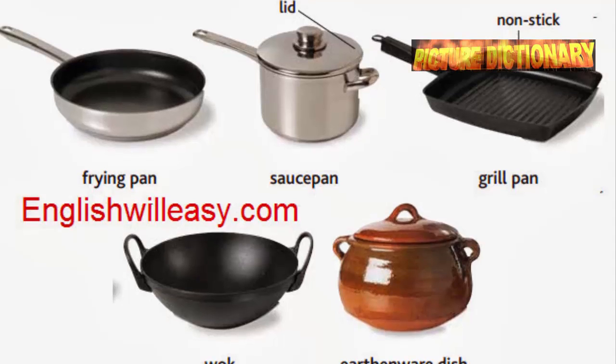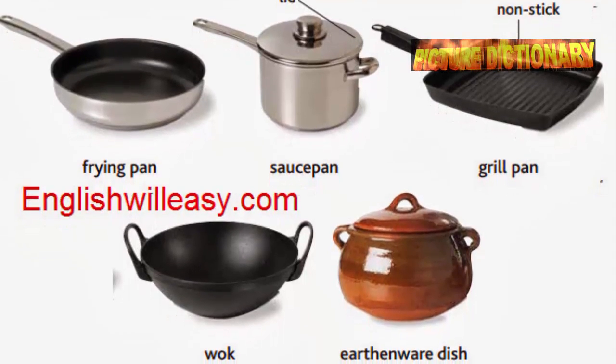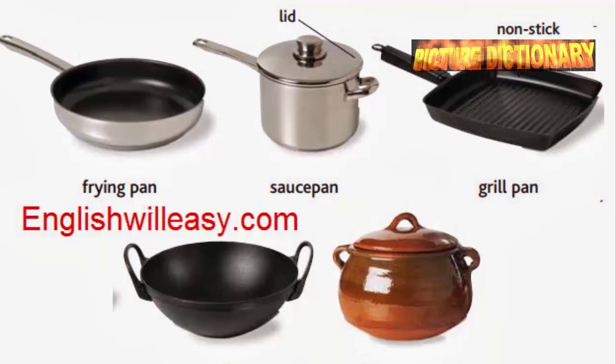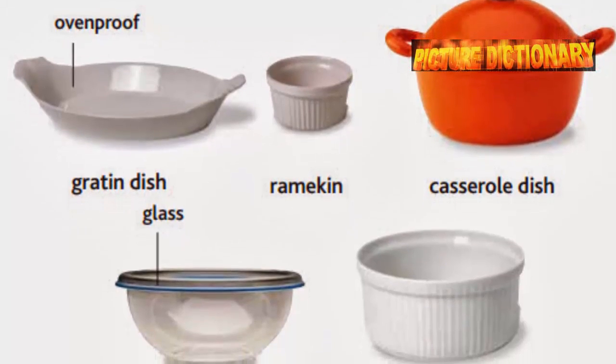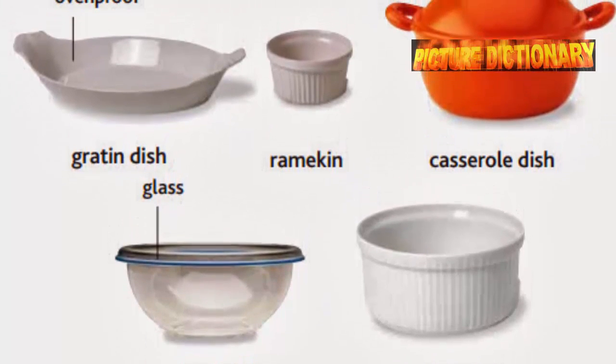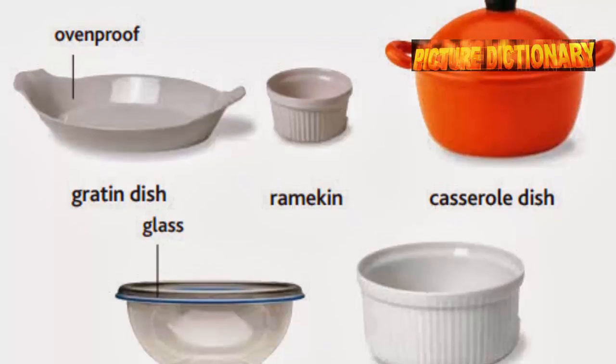Frying pan. Saucepan lid. Nonstick. Grill pan. Wok. Earthenware dish. Ovenproof. Gratin dish. Ramekin. Casserole dish. Mixing bowl. Soufflé dish.